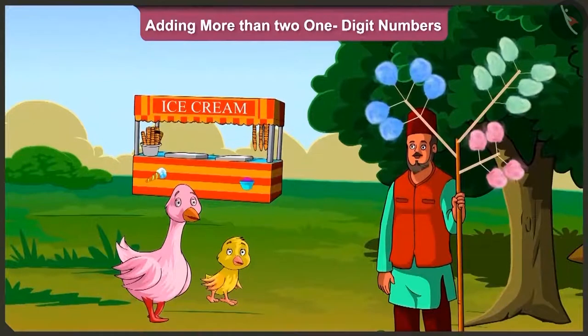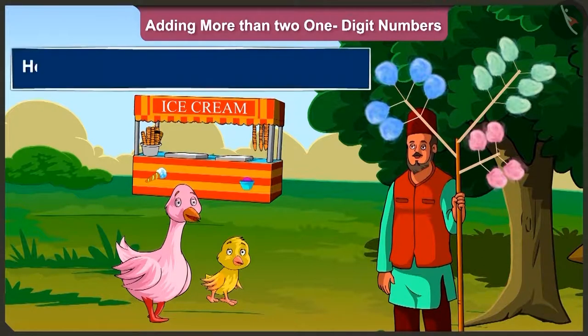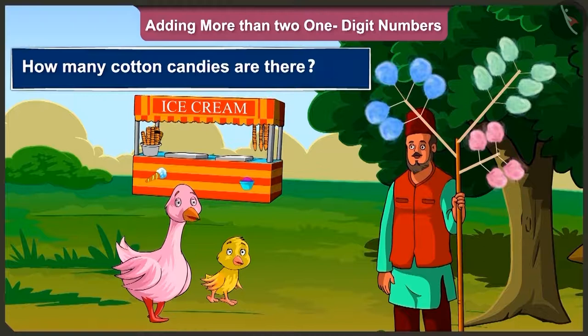Hey, look auntie, what is this? This is a kind of sweet which is called cotton candy. And look, over here we have green, blue and pink coloured cotton candies. So come on, now tell me, how many cotton candies are there?